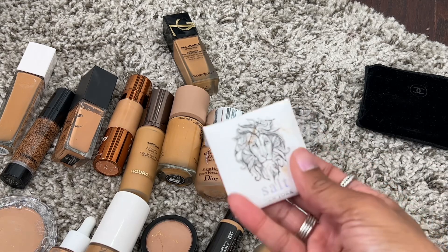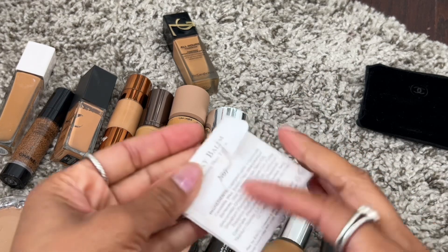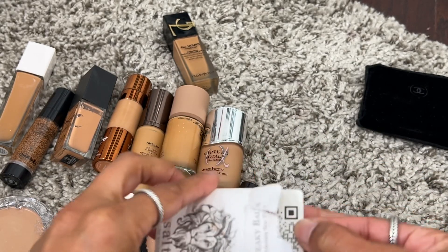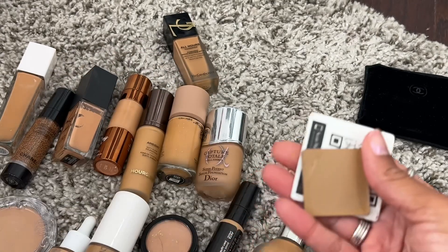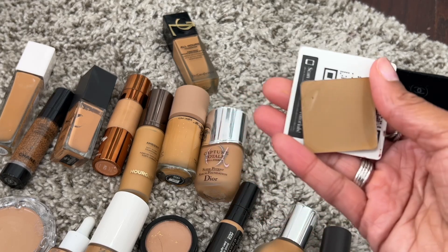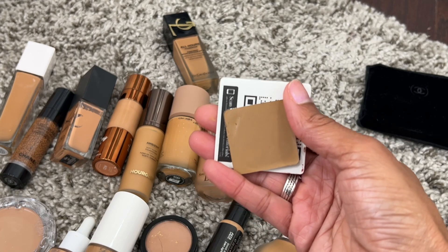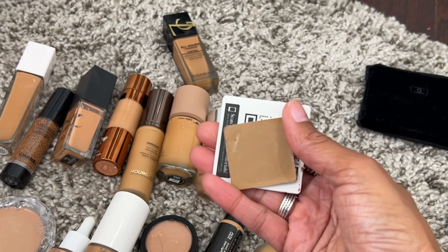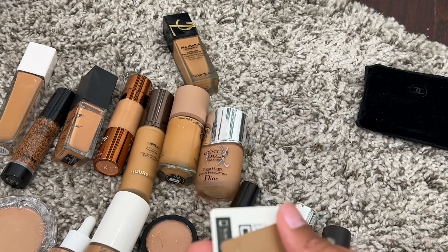This is definitely a declutter. I was gifted this skin tint from Salt New York — I don't hear a lot of people talk about them but they have some beautiful clean products. This is their skin tint and they have palettes with cream blushes, highlighters, bronzers, and contours. Unfortunately the shade does not work for me and I don't think I can make it work, so this will be my first declutter.